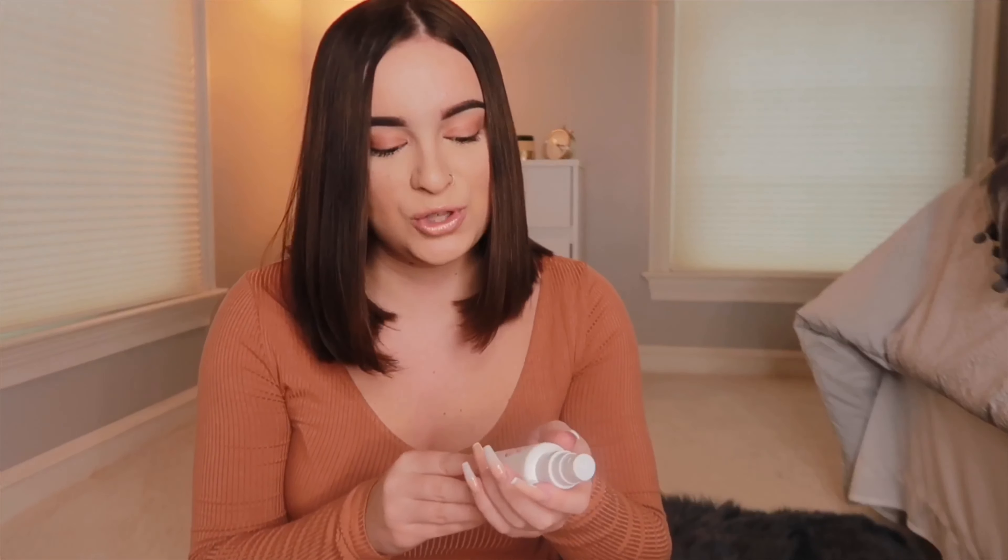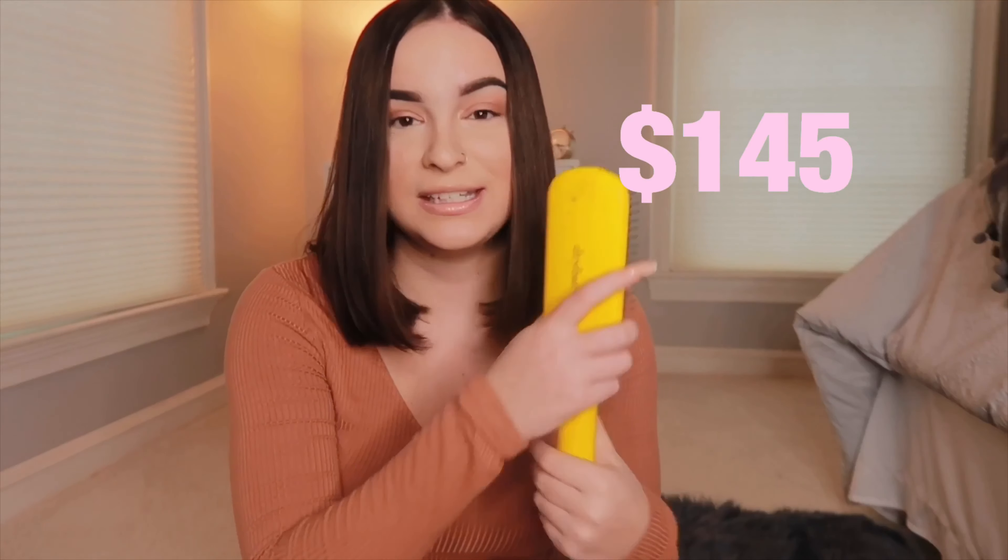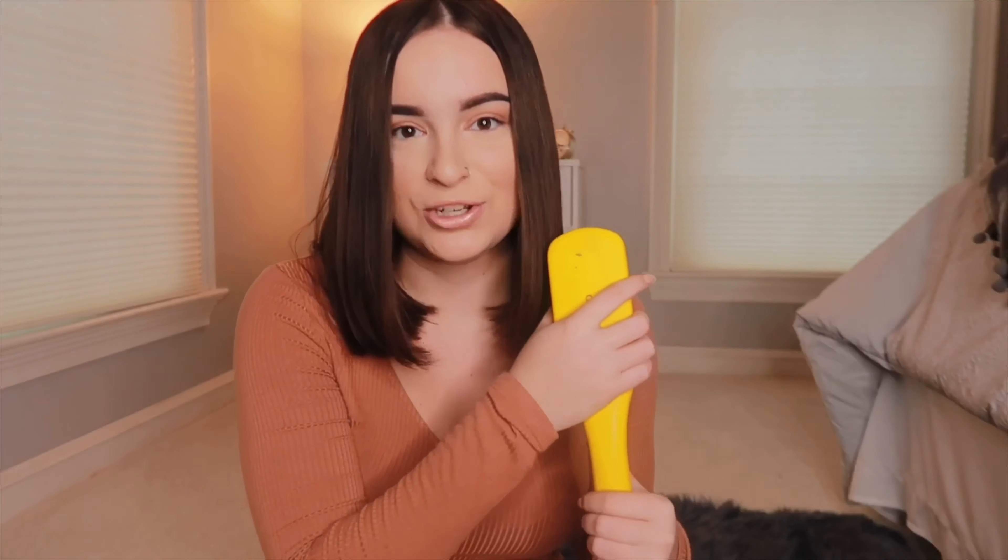The first hair product I want to recommend is the Briogeo Don't Despair Repair Strength and Moisture Leave-In Mask. I put this in my hair every single day — I'm not sure if you're supposed to, but it smells so good and always makes my hair look healthy. This also came in a Boxycharm. It's the first Boxycharm product I've completely run out of and need to restock.